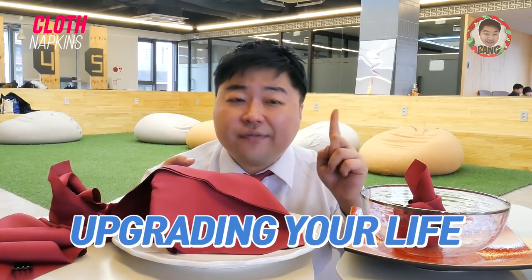It makes a perfect decoration for your kitchen and table, and it's going to make you look gorgeous.